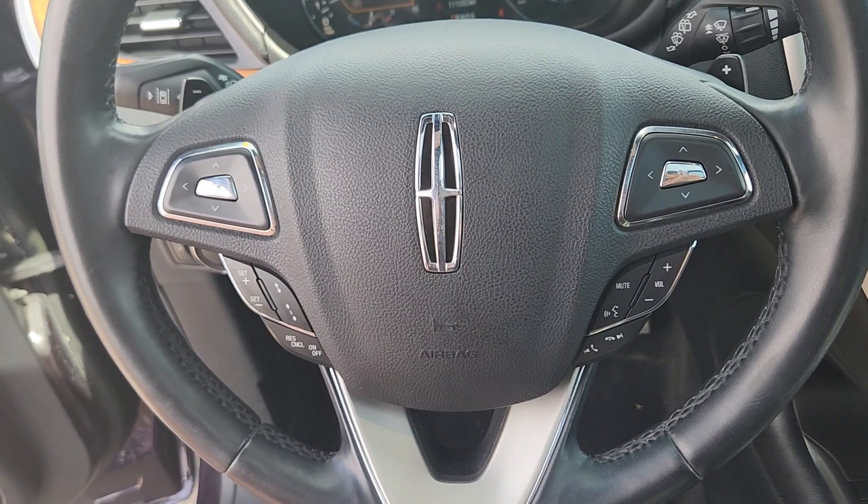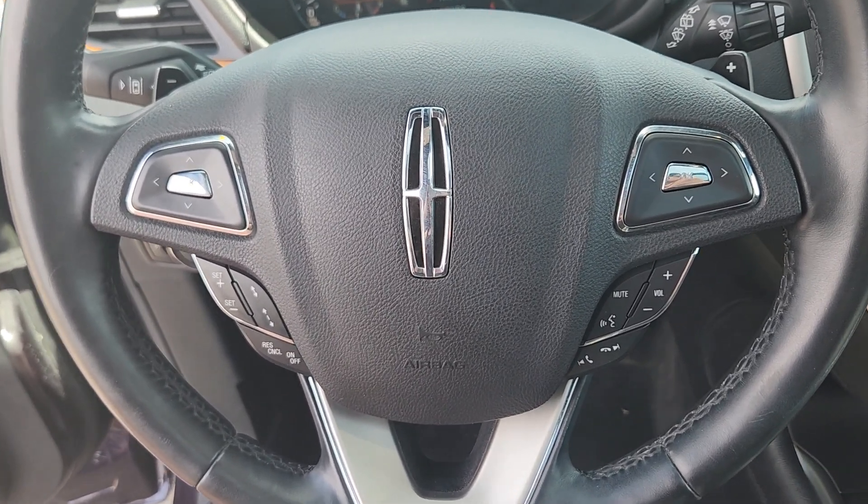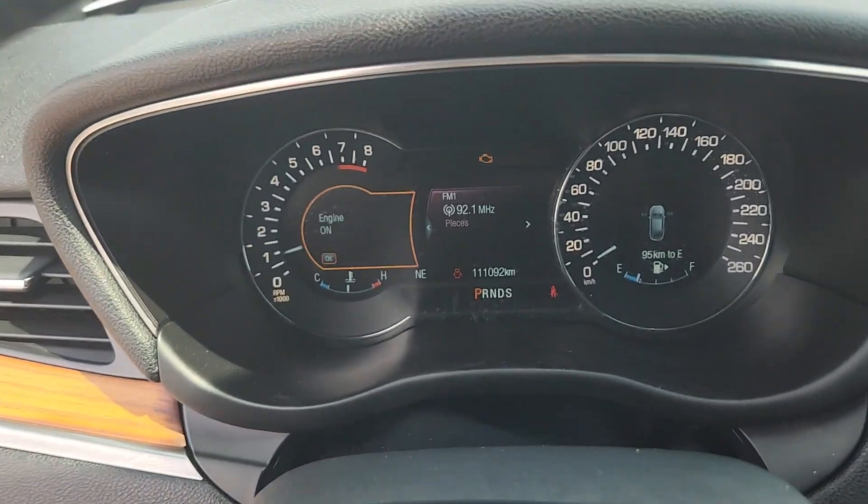At the steering column you have options for cruise control, volume control, and phone control when you hook up via Bluetooth, as well as navigation for your dash.